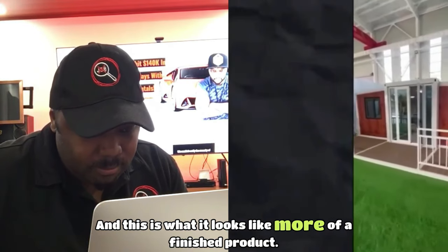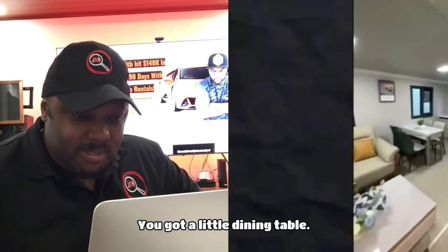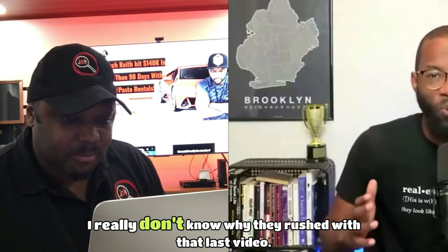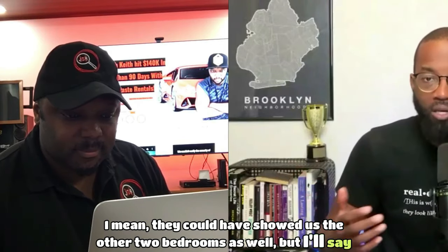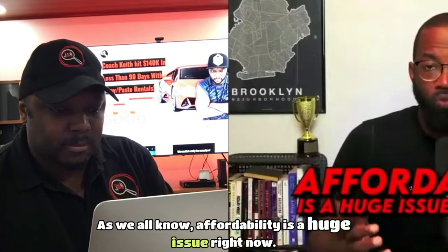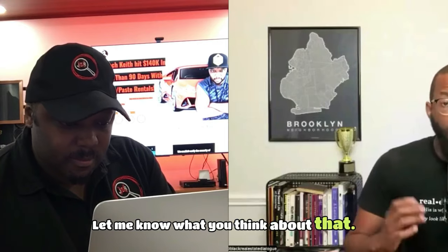This is what it looks like as more of a finished product — a decent amount of space with the furniture in there. You've got a little dining table and a sink. This would be perfect for Airbnb. I wish they had showed the other two bedrooms, but it looks pretty good with some furniture in there. Affordability is a huge issue right now, and I see these types of homes as being a solution for the affordability issue.